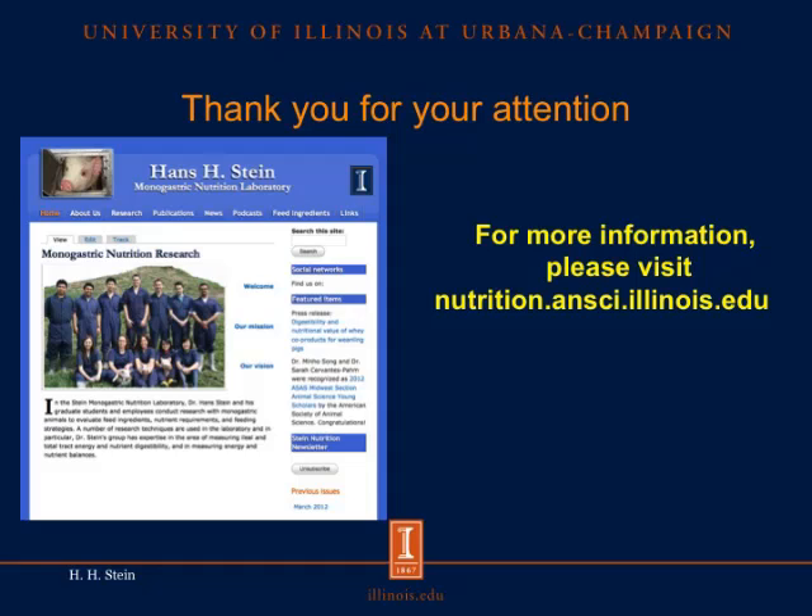With that, I would like to thank you for your attention. If you are interested in more information, please visit our website at nutrition.ansi.illinois.edu.